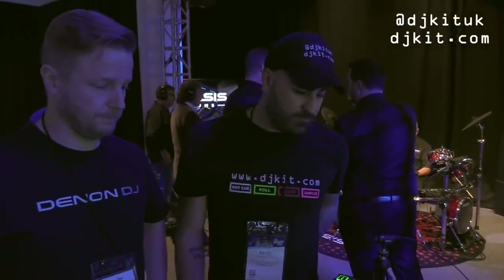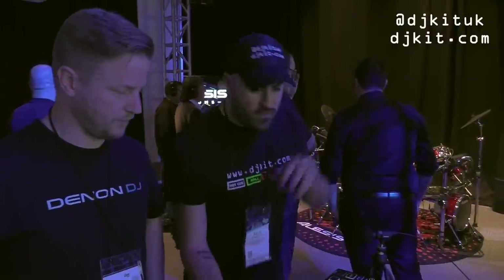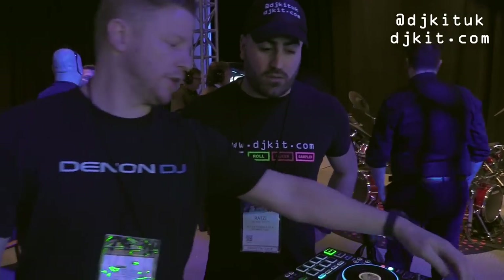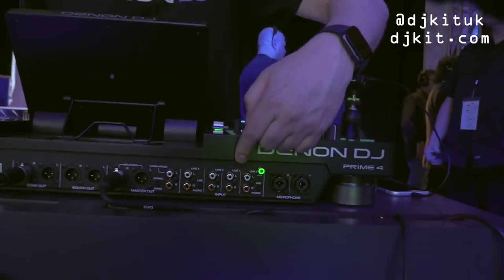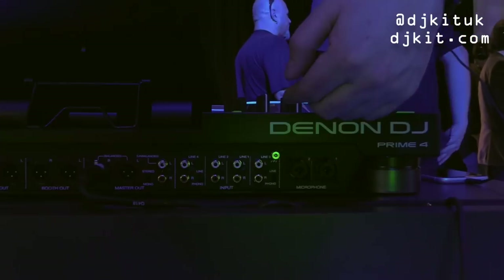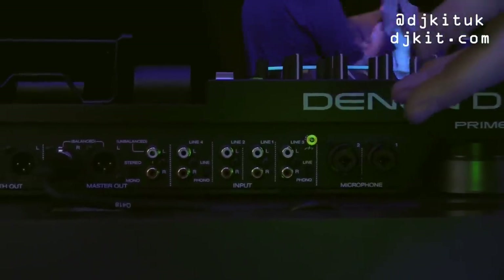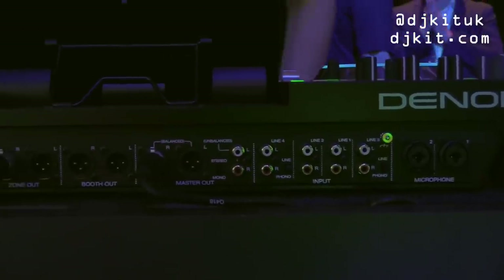The Prime 4 can also be used as a standalone mixer with four analog inputs at the back. Two of those inputs — channels three and four — are switchable between line and phono, making it DVS-ready. Once the Serato connection is live, you'll be able to play analog records or use DVS mode.